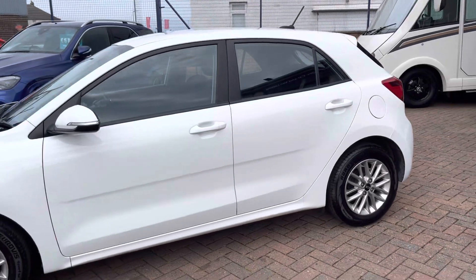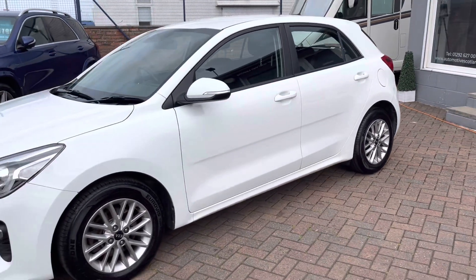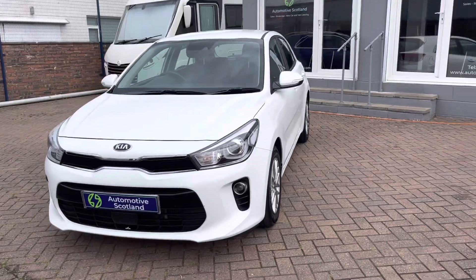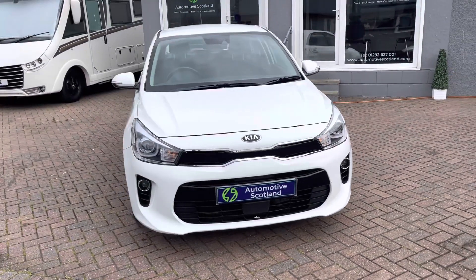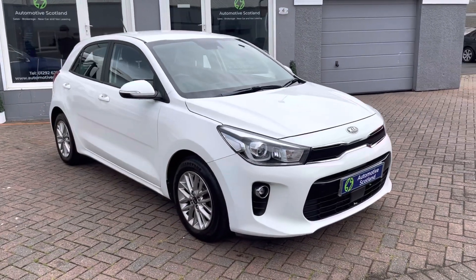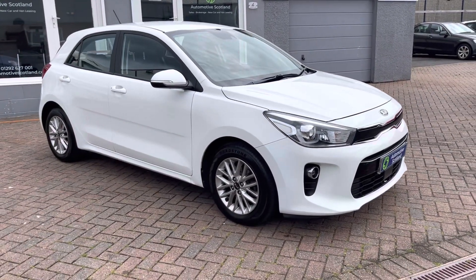The car has just been serviced by ourselves. It's got a total of six services in the service history, with intervals of around 20,000 miles between services, so it's been serviced properly. It's also MOT'd until the 21st of May 2024 — so an 11-month MOT.